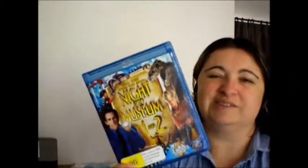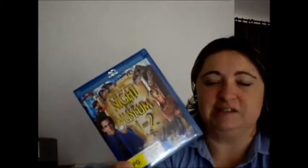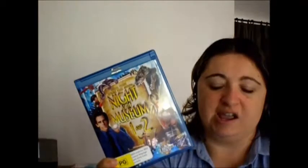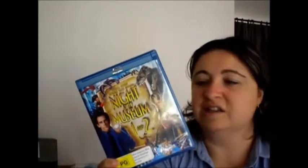Next we've got Night at the Museum 1 and 2. This was an upgrade from my DVDs. I'm currently going through all my DVD collection and upgrading what I really, really like to Blu-ray, keeping the DVDs that aren't released on Blu-ray and getting rid of the rest. So that's currently what I'm up to — that one was an upgrade.